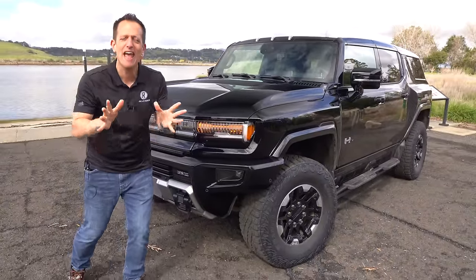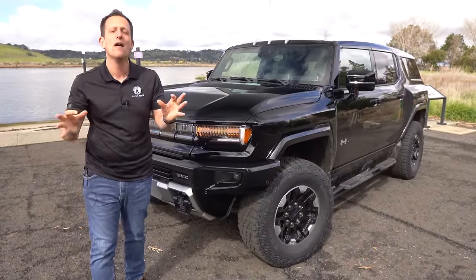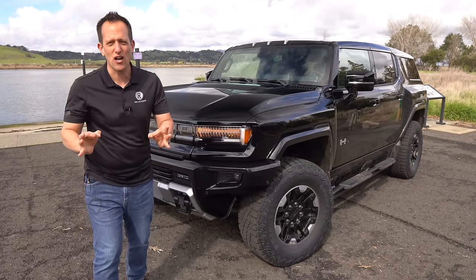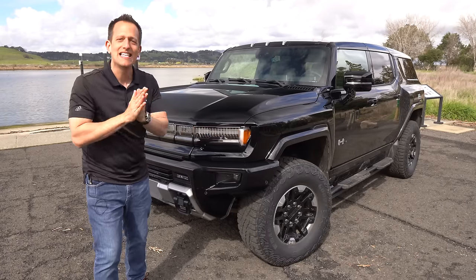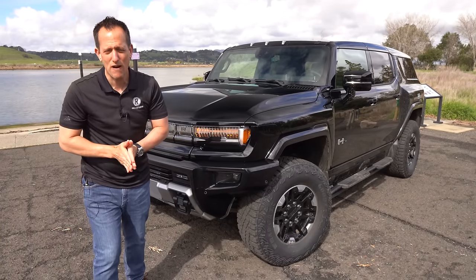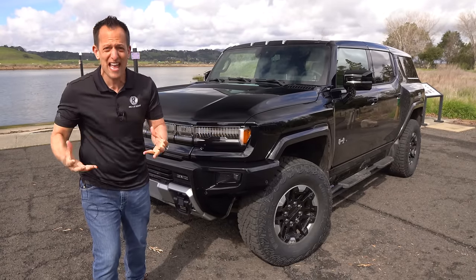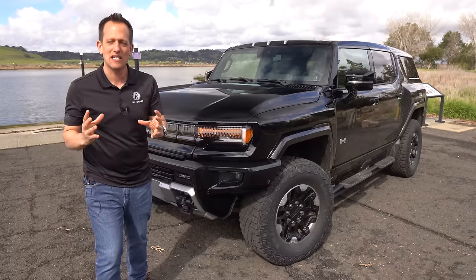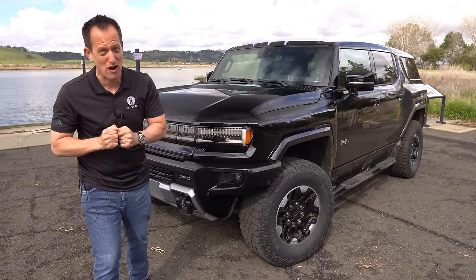What do they produce? 830 horsepower. And get ready for this — I hope you're not eating a Twinkie right now because you might choke on it — 1,300 pound-feet of torque. In Watts to Freedom mode, which is the launch control, zero to 60 in 3.5 seconds. And even though this vehicle weighs over 8,000 pounds, GMC says it has a range of 300 miles.